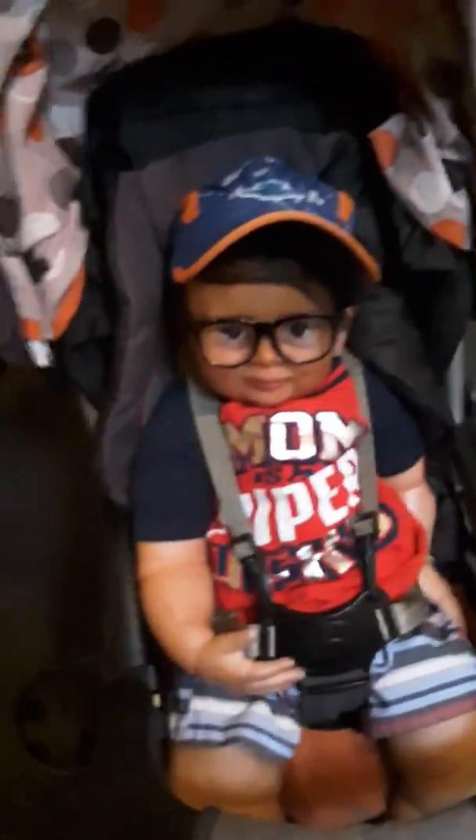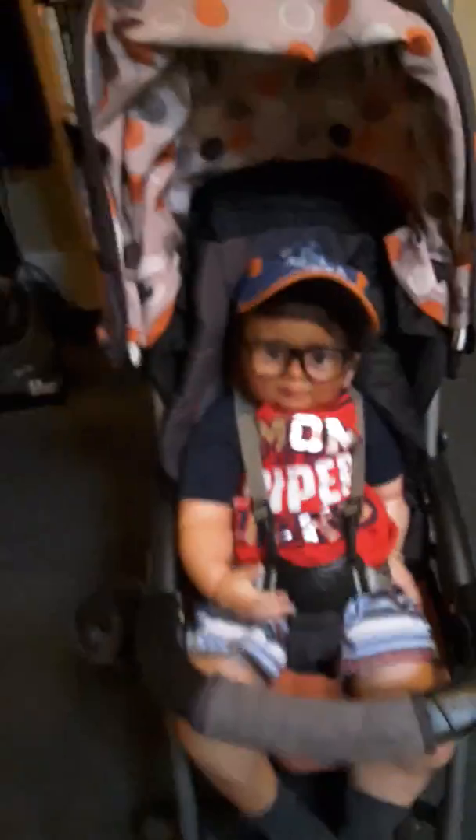Hey guys, it's Kelsey's Reborns! And Tucker! This is Tucker, y'all. And his new stroller!